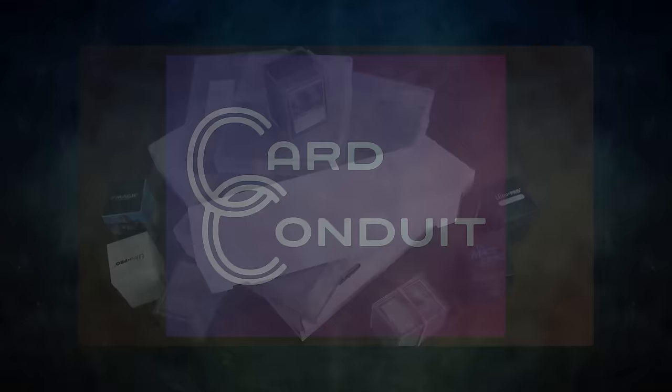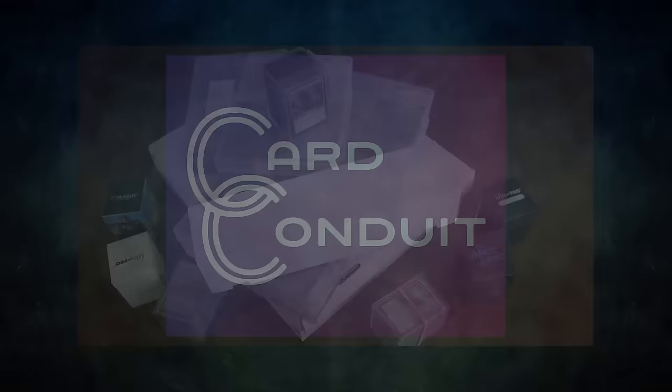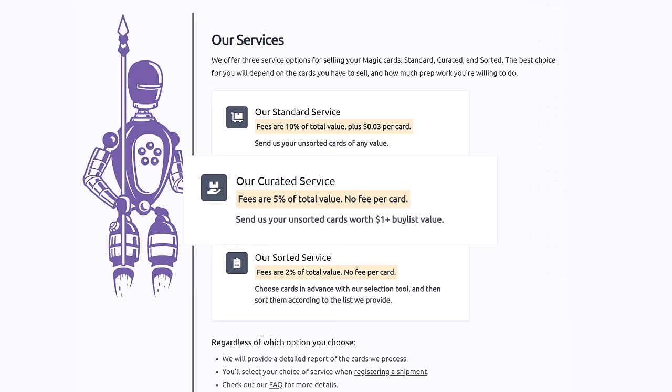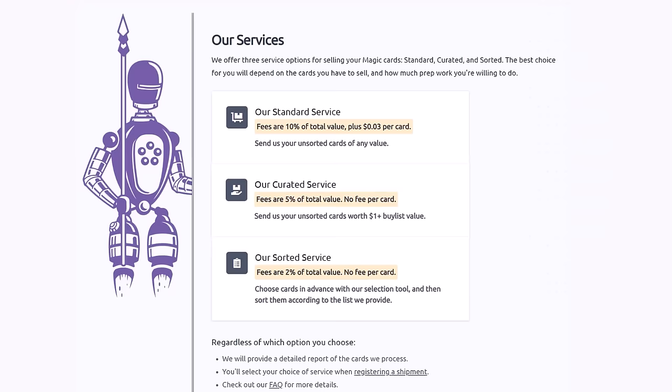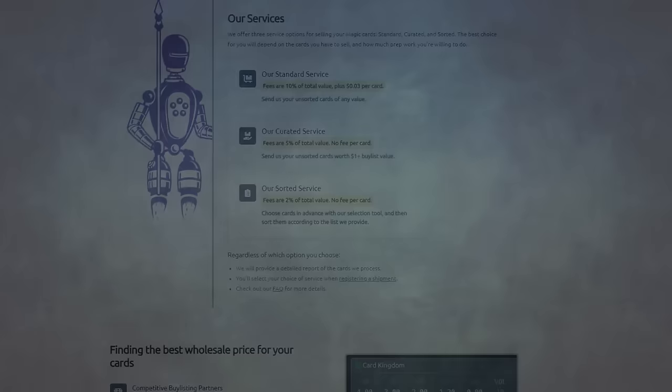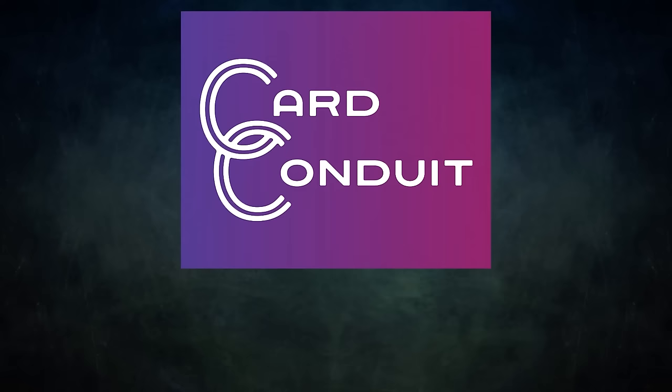Card Conduit is the best service when it comes to selling your extra cards. Their standard service lets you send unsorted cards of any value — they sort, grade, and give you the best price. Their curated service charges half the fee for cards worth over a dollar. Their sorted service lets you choose cards in advance with their selection tool. The fee is only 2% with no per-card fee. Sign up with the link in the description or use promo code POWER to get 10% off their fees.